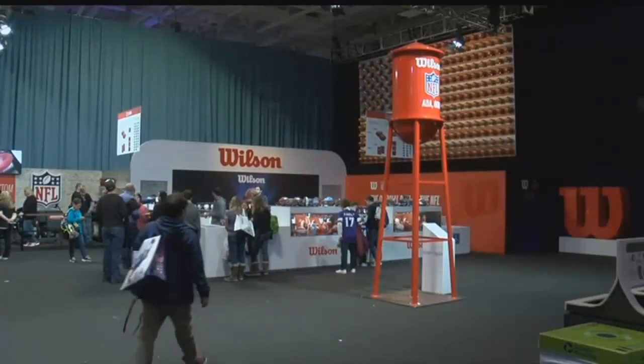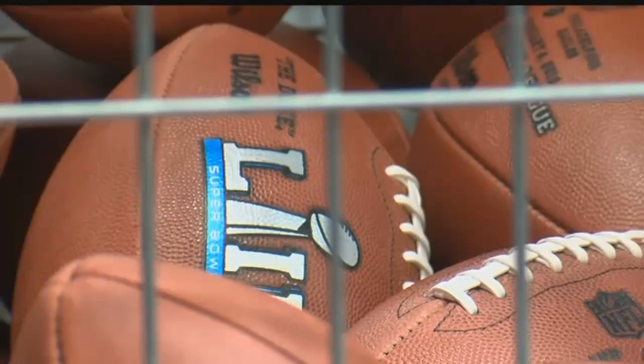Good evening. There are so many details that go into putting on a football game, let alone the biggest sporting event in the country like the Super Bowl, that sometimes those little details can get overlooked — but oftentimes those little details are very, very big and important, like the football itself. This might just be the most important place at the Super Bowl.